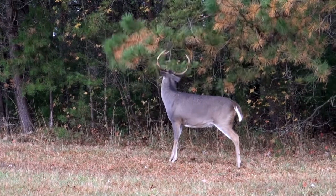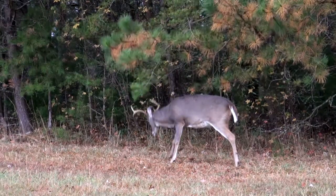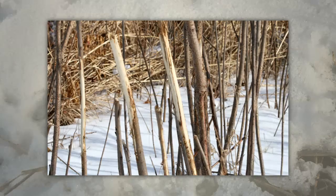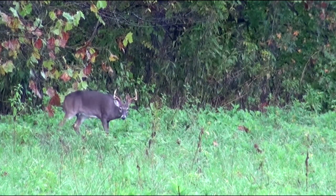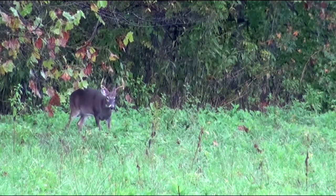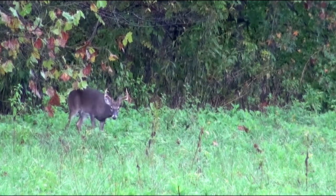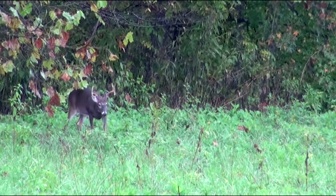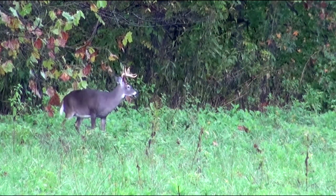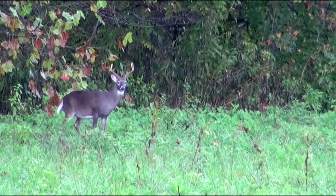White-tailed deer mate in the fall. The male, or buck, uses his antlers and forehead to place his scent on small trees to help mark his territory. These rubs can be seen as places where the bark has been removed from small trees. He also makes scrapes with his hooves — the scrape is cleared of vegetation, and then the buck stands in it and urinates over his tarsal glands to put his scent on this bare ground.